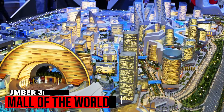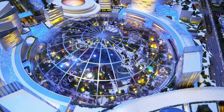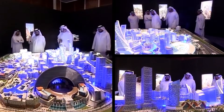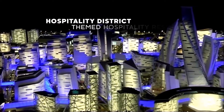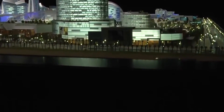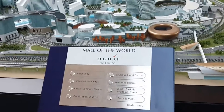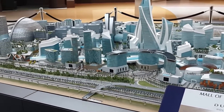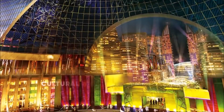Number 3: Mall of the World. When this project is completed, you will see the largest shopping mall on the entire planet. The Mall of the World is planned to be enormous, unlike any other construction project in Dubai. It will have various amenities such as stores, the biggest indoor theme park in the world, a pedestrian city, wellness and hospitality areas, and hotel rooms. The Mall of the World also stands out for having a retractable glass roof that can be opened and closed according to the weather.